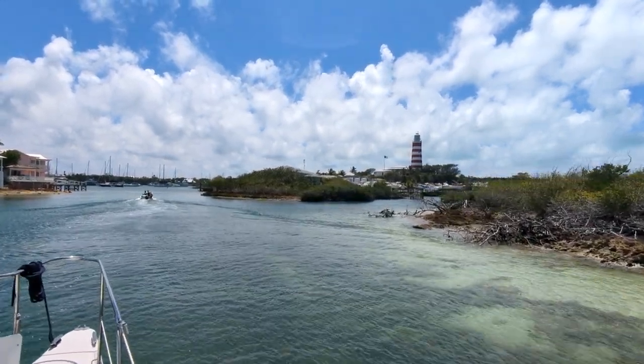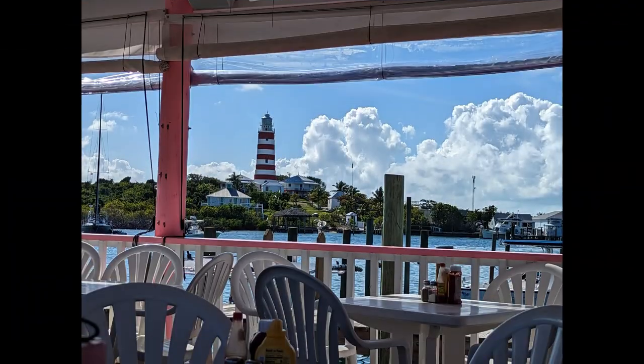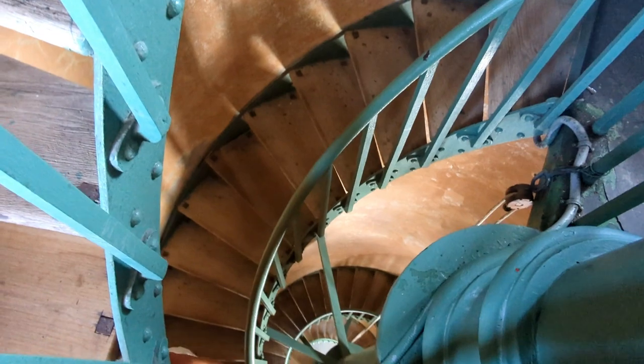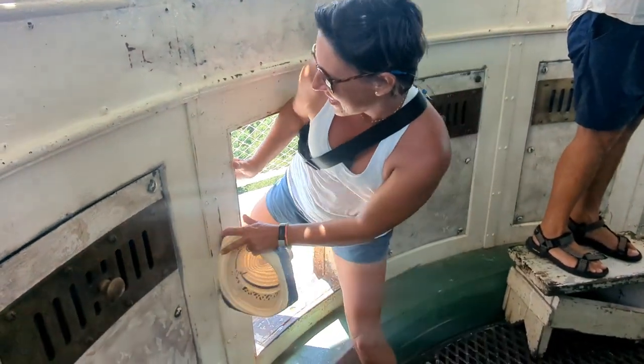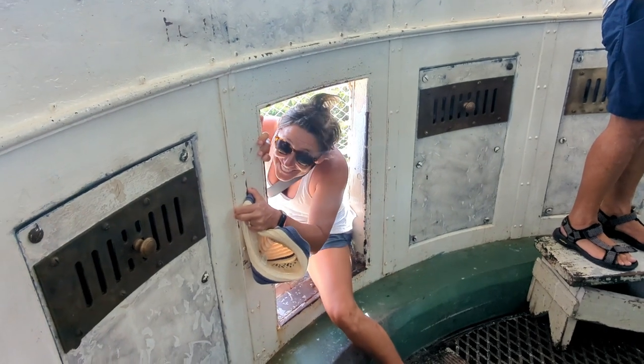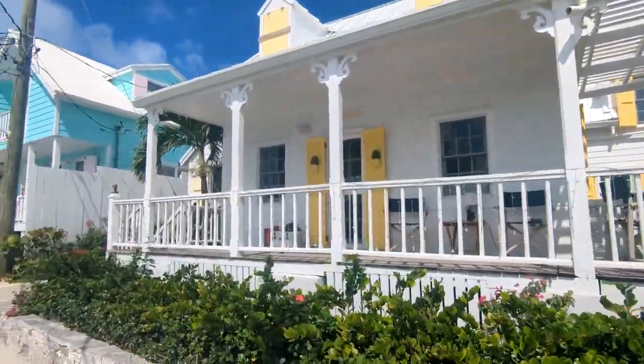In our last video we visited Elbow Cay in the Abaco region of the Bahamas, specifically the little harbor town of Hopetown, where they have the iconic lighthouse. We went up into the lighthouse and toured that, then walked around and saw the scenic seaside community area and did a little bit of a tour of neighboring resorts and the waterfront area.